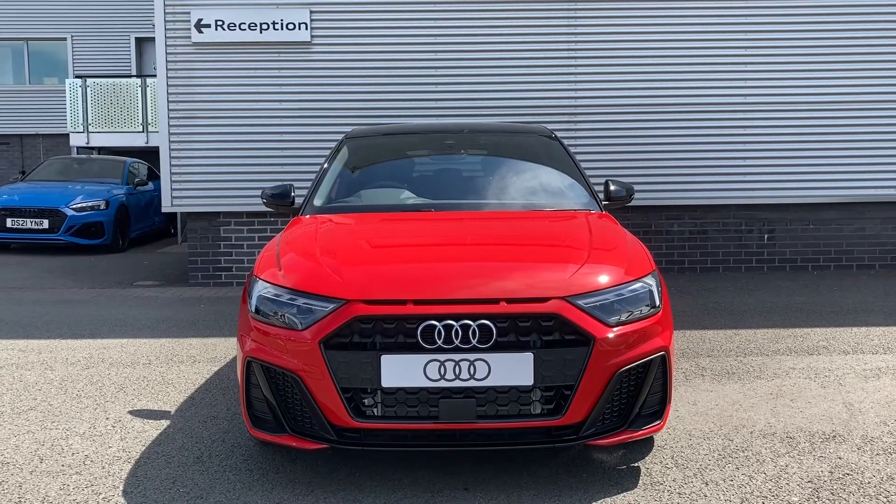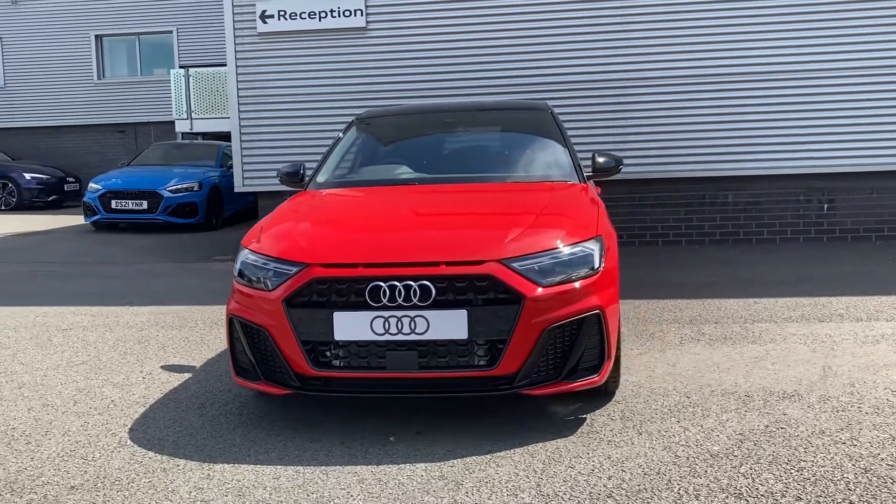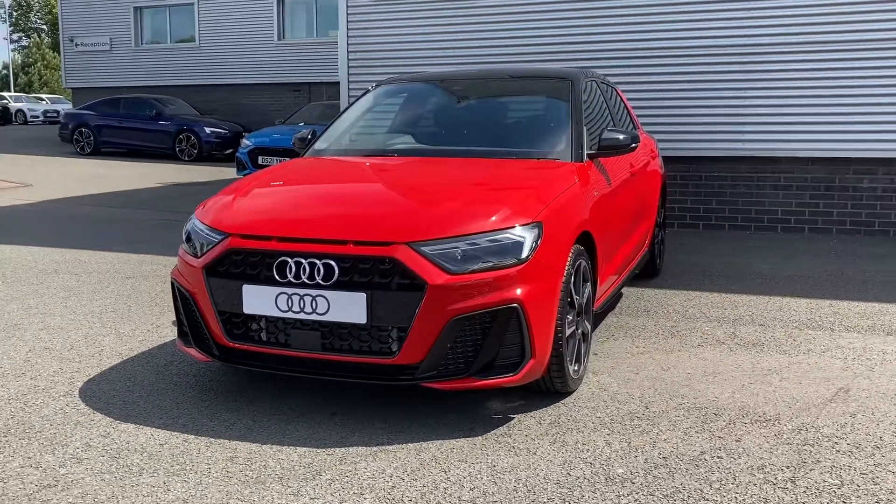Hello and welcome to Stoke Audi. My name is Ben and today I'll be showing you around this brand new Audi A1 1.0L 30T FSI Black Edition Sportback.